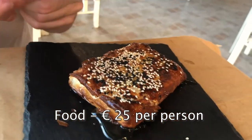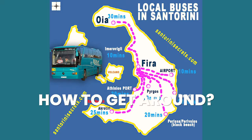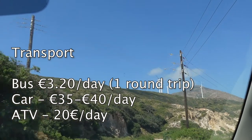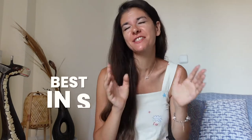For food and restaurants, budget around 25 euros per person. For transport, the bus option costs around 3 euros per day, while renting a car starts at around 35 to 40 euros. Now let's talk about the best things to do on the island — on this channel we don't leave the best for last, we start with it because we just cannot wait.